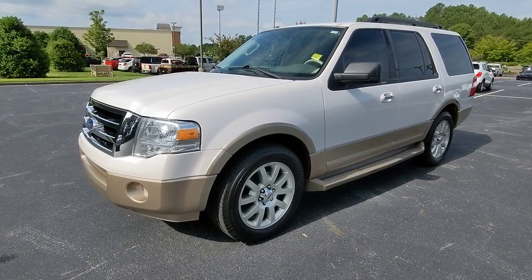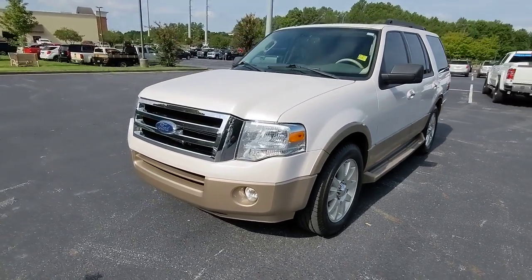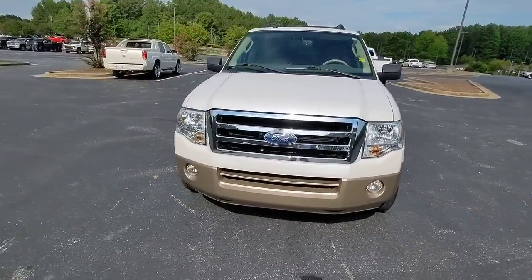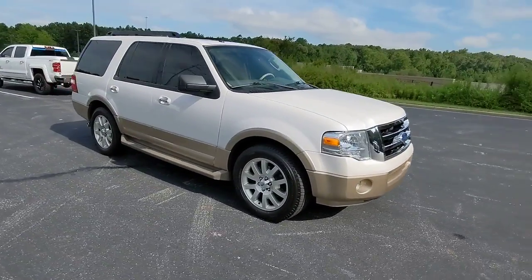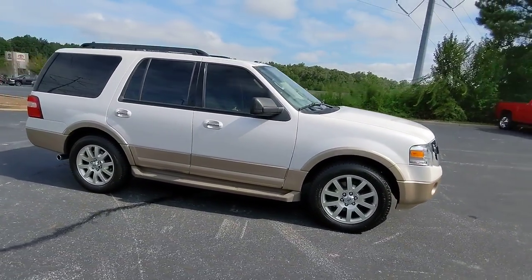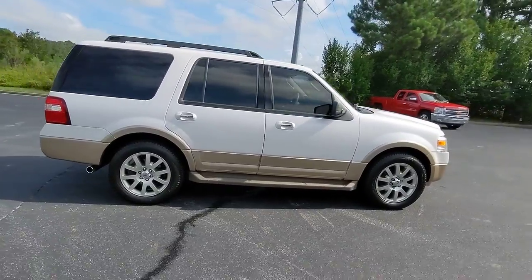Get acquainted with the 2011 Ford Expedition. This vehicle is an outstanding buy with fewer than 5,000 miles on the odometer. Approach every adventure from a position of strength in this bold and versatile Expedition.